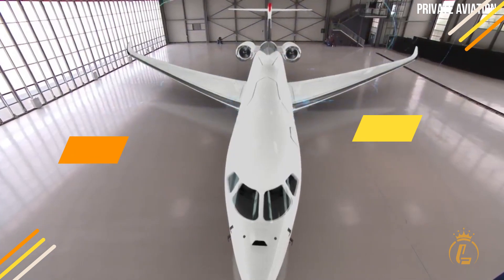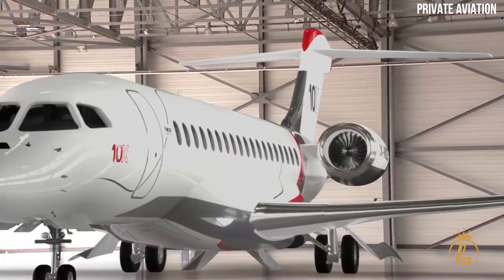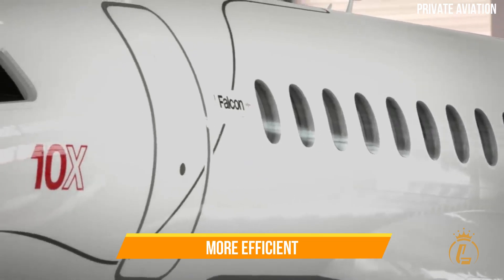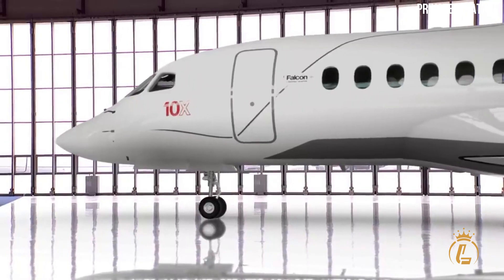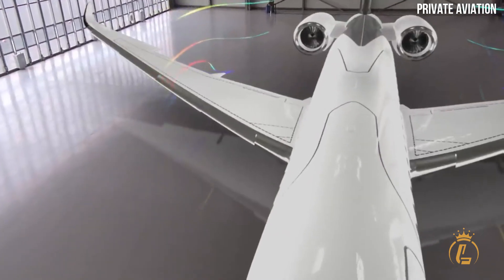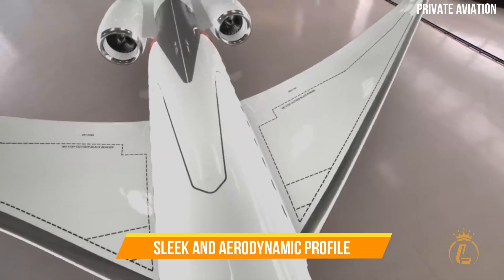The design phase of the Dassault Falcon 10X began with a clear set of objectives. Engineers aimed to create a private jet that was faster, more efficient, and more luxurious than any of its predecessors. This phase involved many considerations, from the optimal size and shape of the wings to the placement of the engines. The designers took inspiration from the automotive and marine industries to create a sleek and aerodynamic profile.